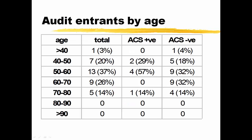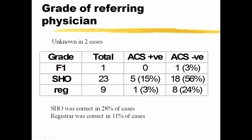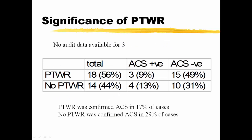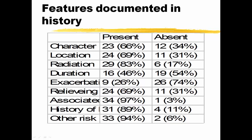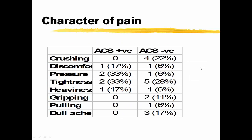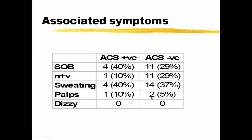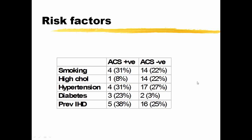Here it is in a pie chart, and we then broke it up by age and presented it in different formats. We broke it down by the grade of the referring physician and whether a consultant post-take ward round altered the outcome. In terms of the NICE guidelines, we were interested in the features documented in the history — in relation to pain: character, location, radiation, duration, etc. — which were quite inconsistently recorded, along with further subdivisions of the character of pain.